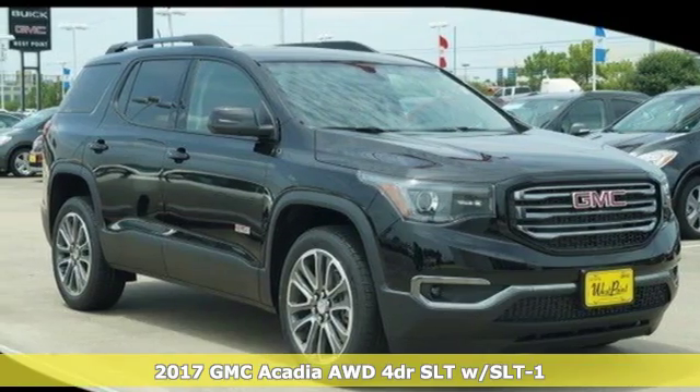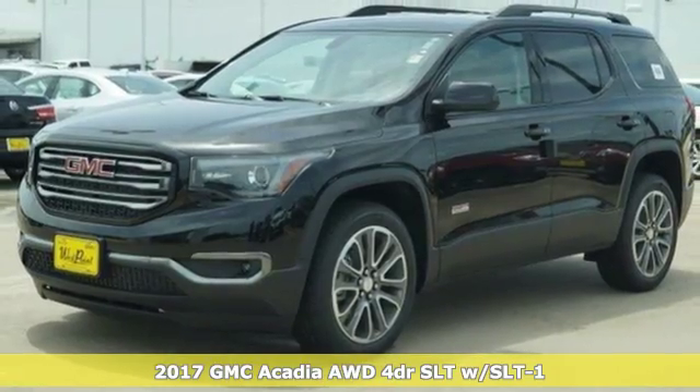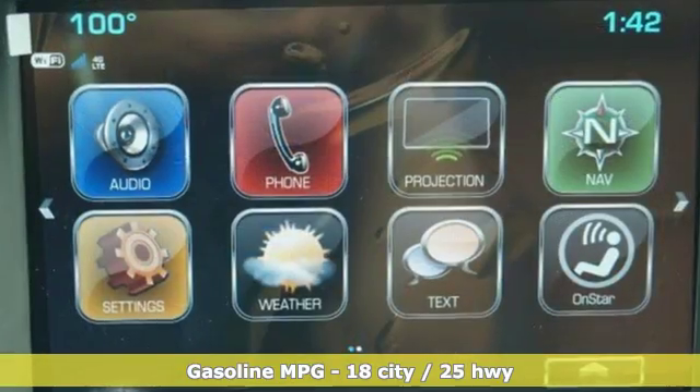Here's a 2017 GMC Acadia. With the slightly smaller body design, it looks like the Acadia skipped dessert. However, the versatile spaciousness treats you by putting more of what you need more within your reach.